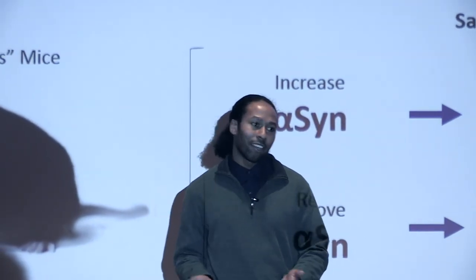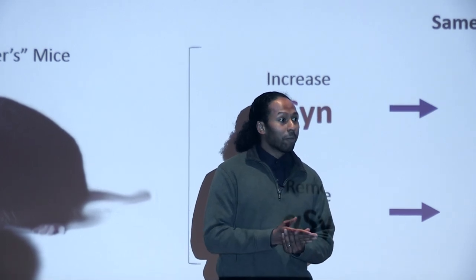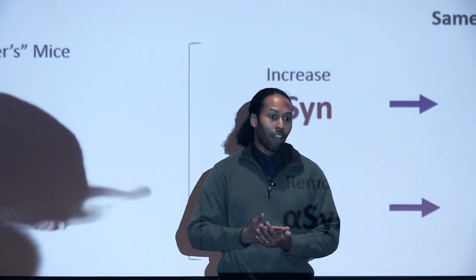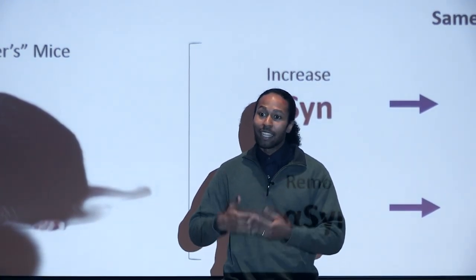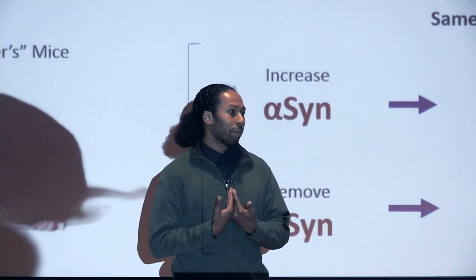My great-grandmother had Alzheimer's disease, and the impact that it had on our family — with her not remembering if she ate breakfast or being able to locate her keys — tremendously motivated and inspired me to study brain diseases.